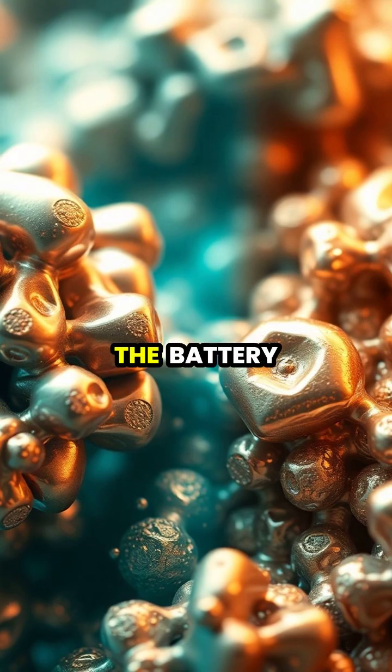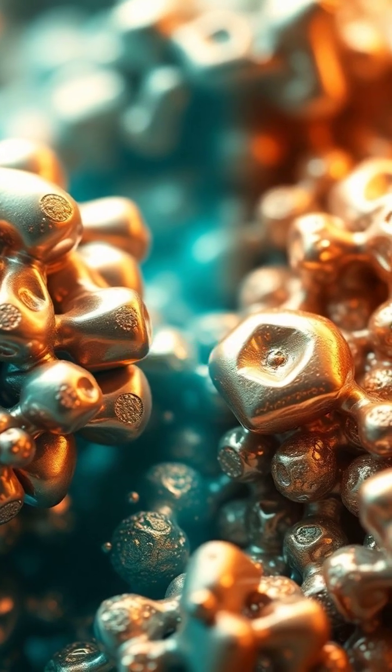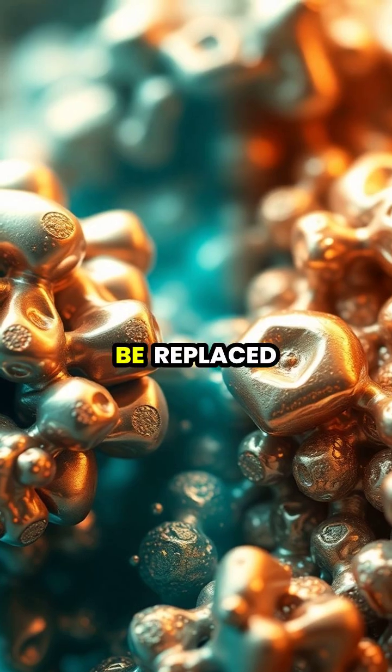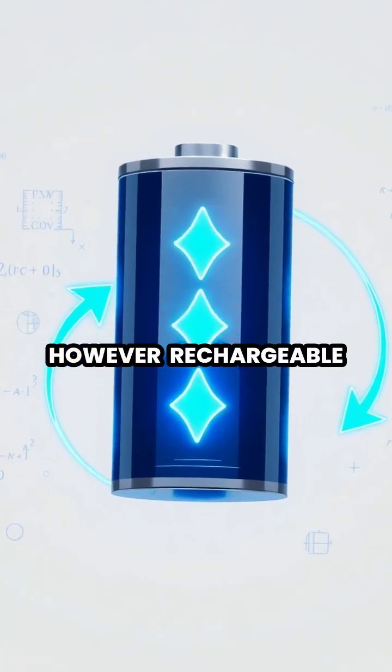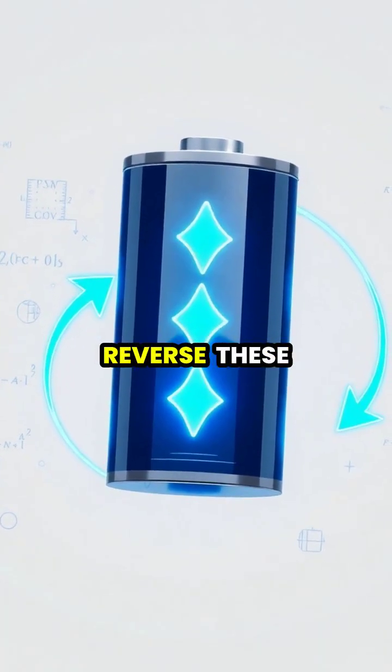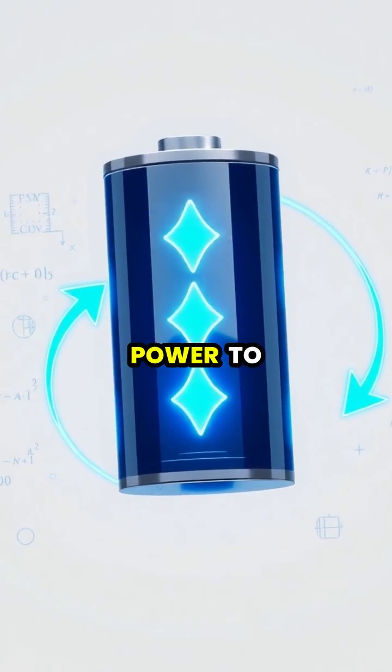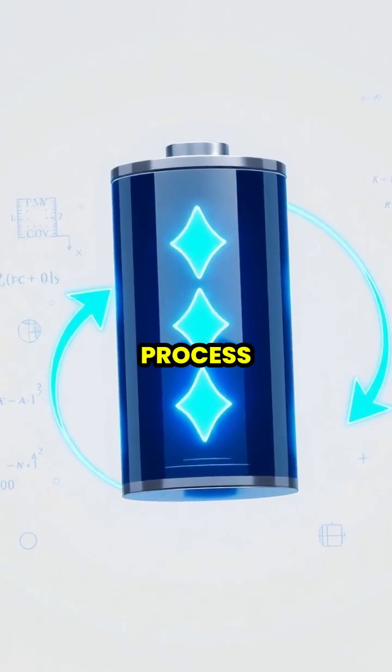The chemical changes inside the battery are irreversible in regular batteries, which is why they eventually need to be replaced. However, rechargeable batteries can reverse these chemical reactions by using external electrical power to reset the process.